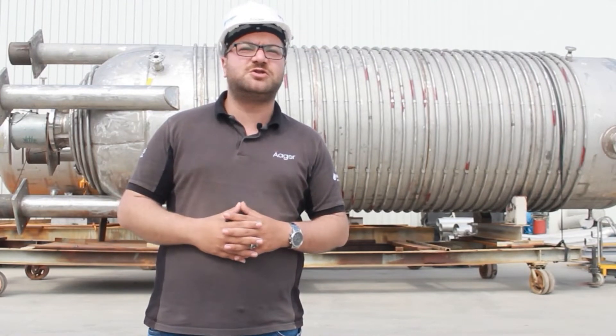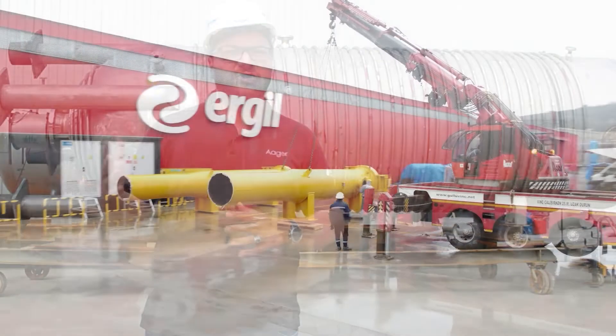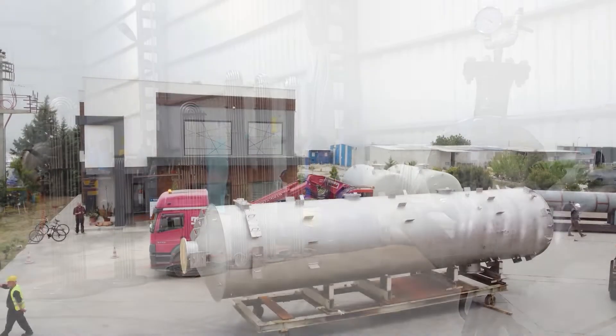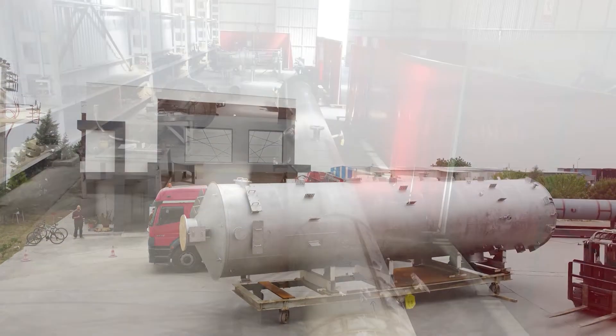Some of our products are two- and three-phase separators, coalescers, pig launchers and receivers, heat exchangers, scrubbers, knockout drums, process towers and columns.